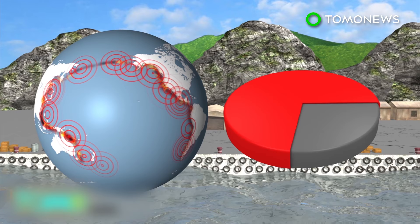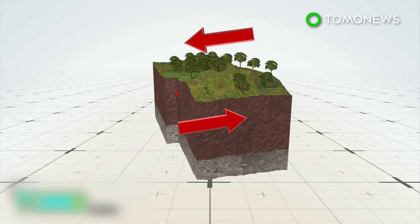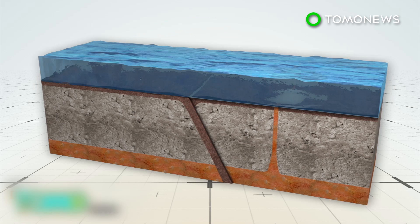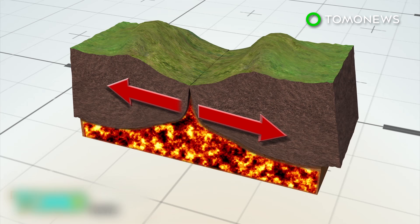90% of the world's earthquakes also occur along the ring, caused by the sliding of tectonic plates — huge slabs of the Earth's crust. When plates slide horizontally past each other, some parts get stuck. Built-up stress in those areas eventually causes the rock to break or slip, and the plates to lurch forward, causing earthquakes. Plates that collide form convergent plate boundaries, which give rise to volcanoes through subduction. Those that pull apart form divergent boundaries, which become the site for seafloor spreading and rifted valleys.